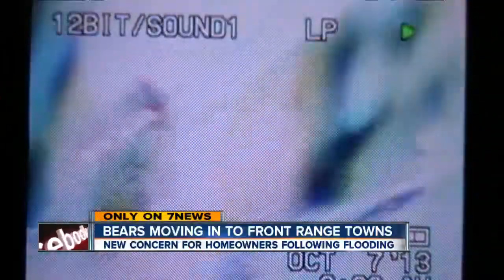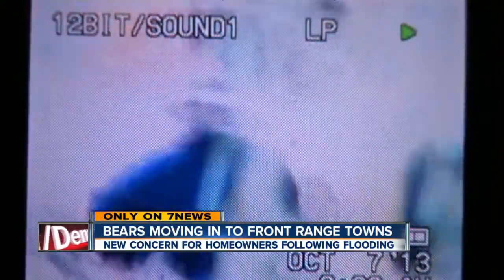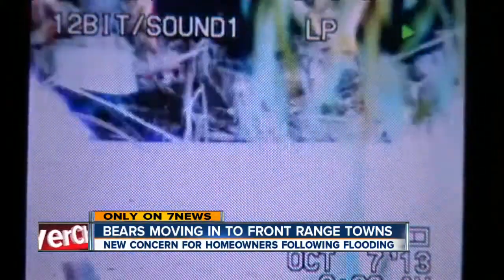Only on 7 News: bears caught on camera rummaging through flood debris. It is the newest problem now for some front-range towns hit hardest last month. Russell Haythorn is live where Colorado Parks and Wildlife says bears are looking for easy meals.